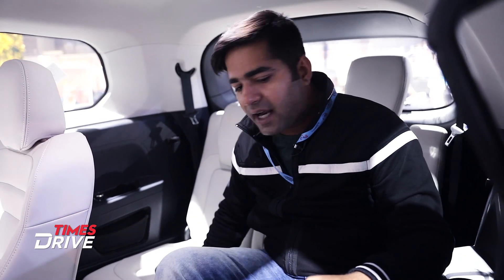So, this is something that looks like Tata's new Gravitas. AutoExpress will keep you updated with new cars. Stay tuned to Times Drive. If you haven't subscribed, then subscribe. Thank you, bye-bye.